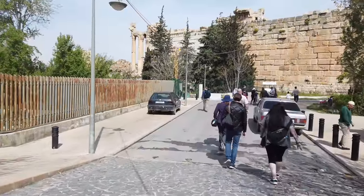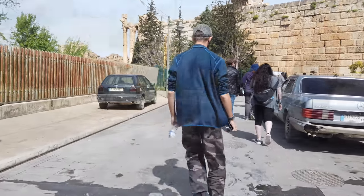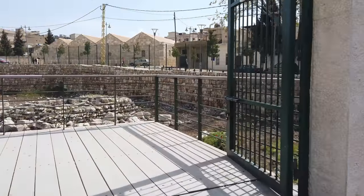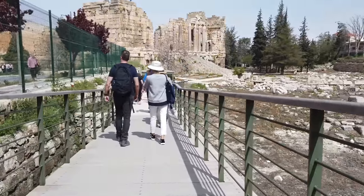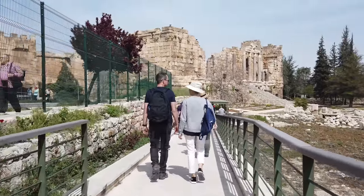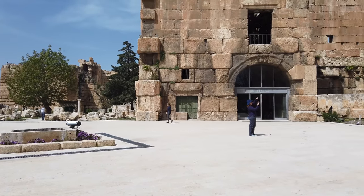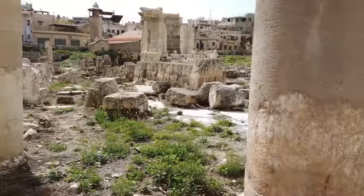This is Brian Forster, and this is an exploration of the ancient site of Baalbek in Lebanon, filmed in April 2019. Baalbek was built over three different time periods: a medieval period where it was made into a fort to fight off the Crusaders, before that the Roman period, and the first construction period, which is much older megalithic construction.